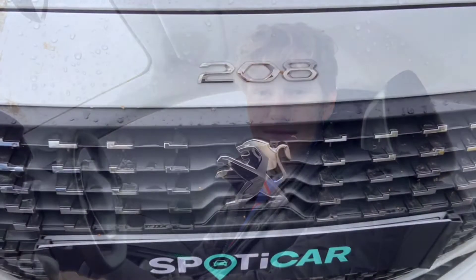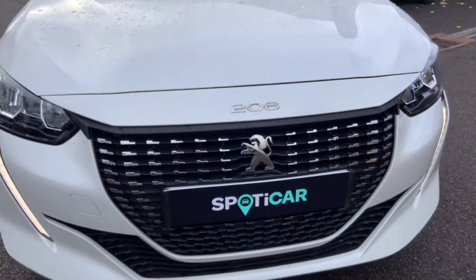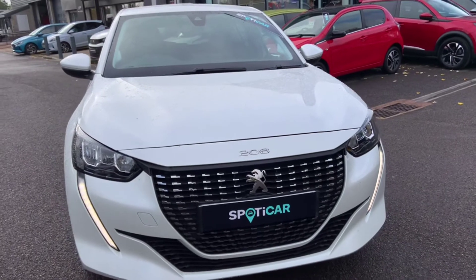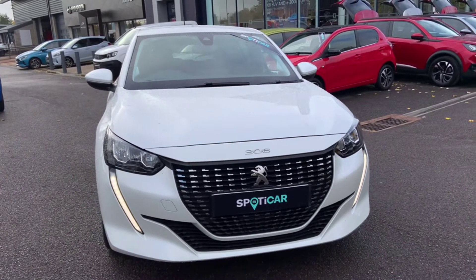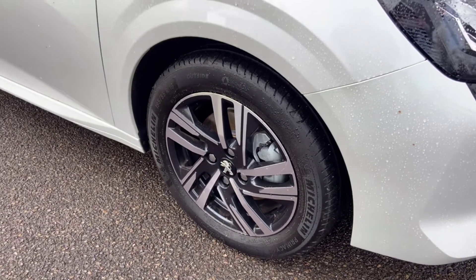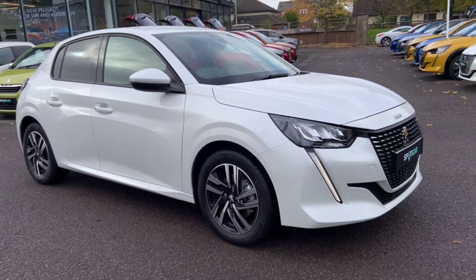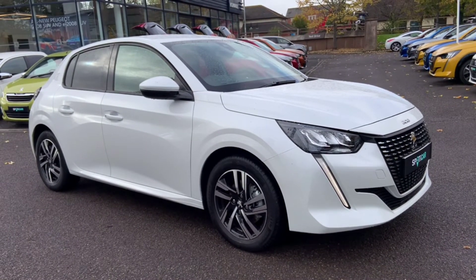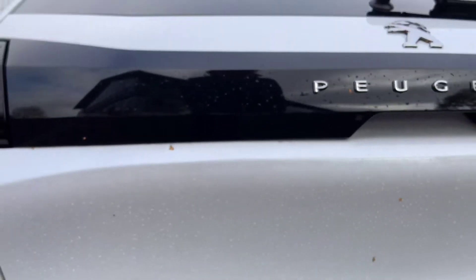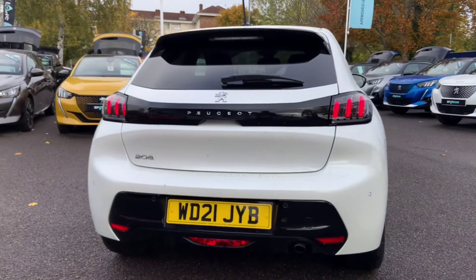We also have air conditioning, cruise control which is fully adjustable, and an electric handbrake. I'll show you around the car and we'll see what you think. Here we go.